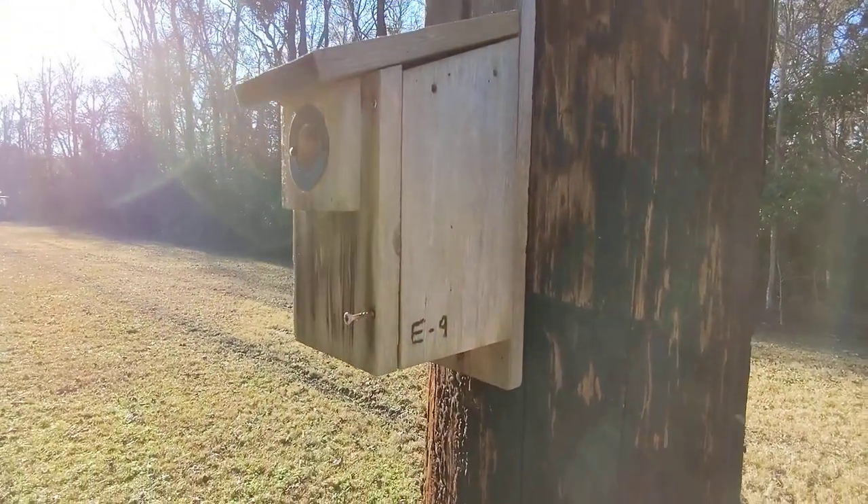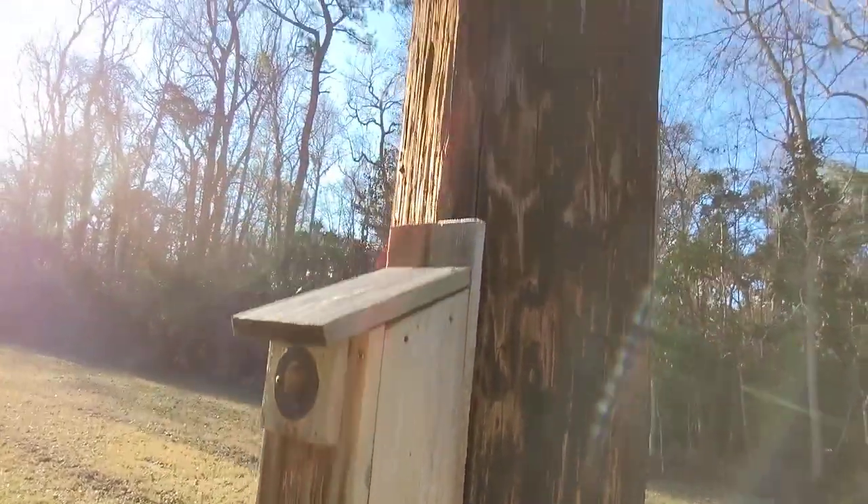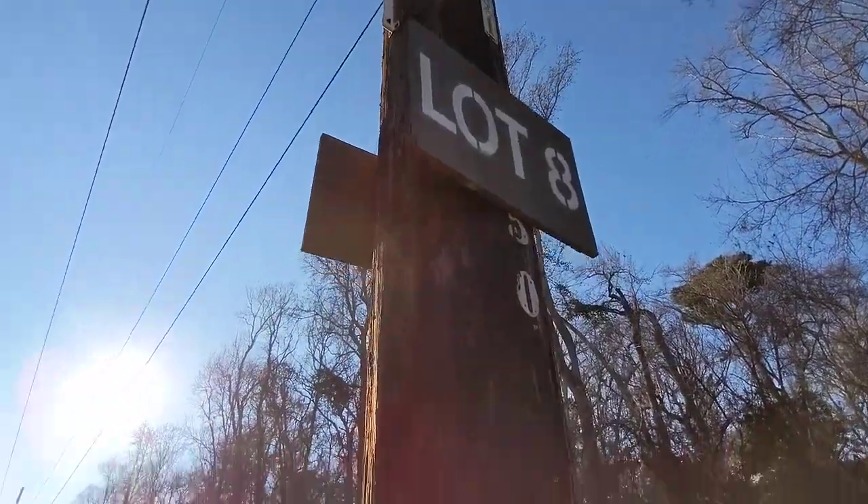The reason I had to run back to my car is because when they get scared, they're gonna run up. I'm gonna show you — this is a telephone pole. We're at lot eight.